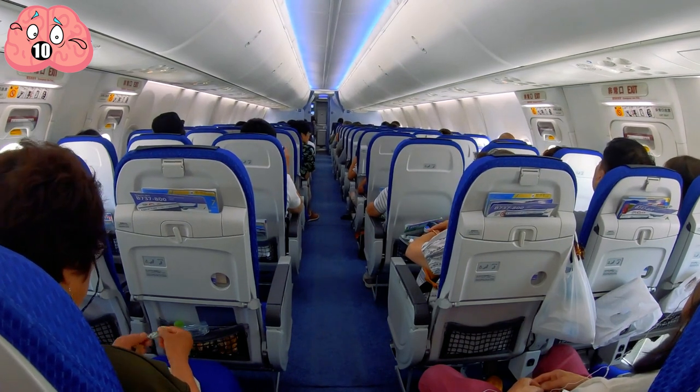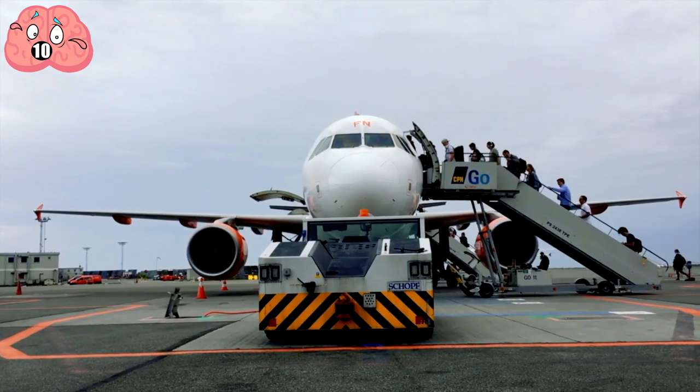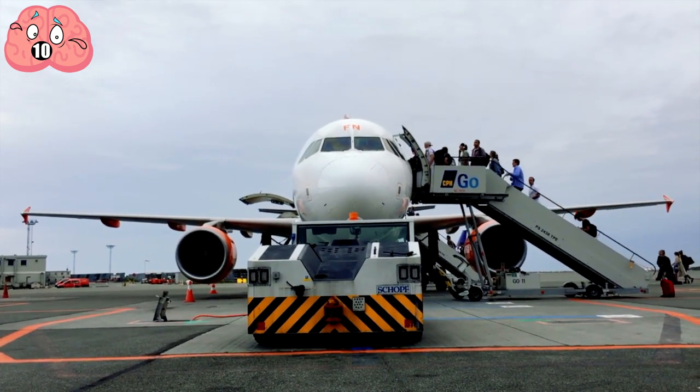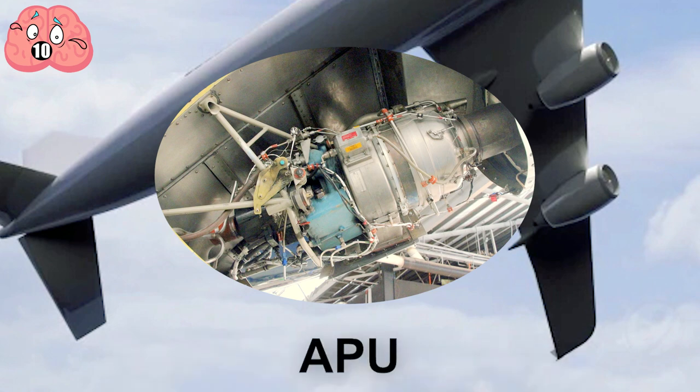Number 10: The Hum When You Board The Plane. Have you ever noticed that there's an omnipresent drone when you're waiting for the last passenger to board the plane? The engines aren't powered up yet, but something is running. That's the sound of the Auxiliary Power Unit, or APU.